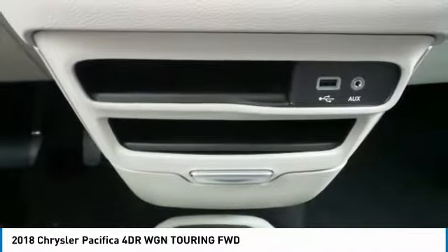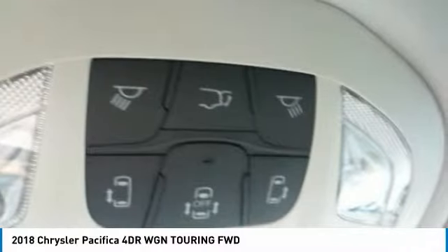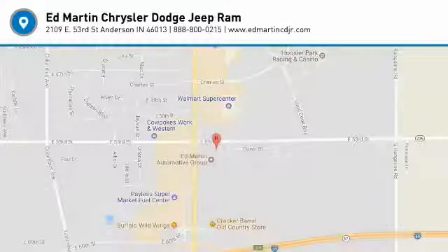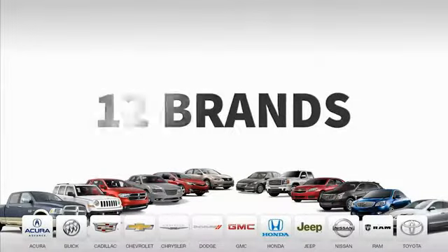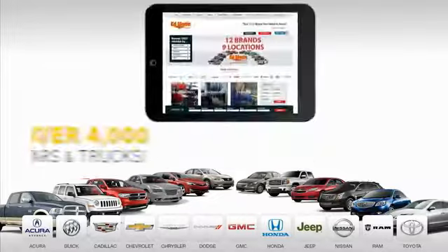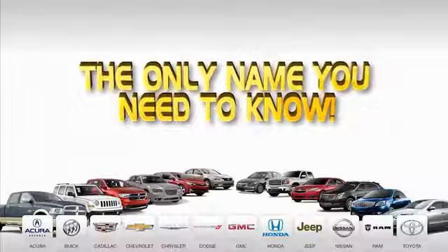Searching for a dependable vehicle that looks great, too? You found it, so stop in today. Nine convenient locations, 12 top-selling brands, and over 4,000 new and used cars and trucks online at edmartin.com. Ed Martin is the only name you need to know.